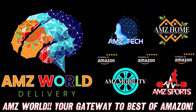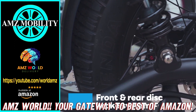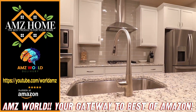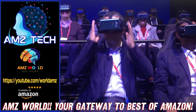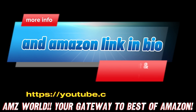We're your gateway to the best of Amazon. Explore our channels: AMZ Sports for athletic gear, AMZ Mobility for tech on the go, AMZ Home for household essentials, and AMZ Tech for the latest gadgets. Our videos provide detailed descriptions and overviews of top-selling products on Amazon. Subscribe and stay tuned for more.